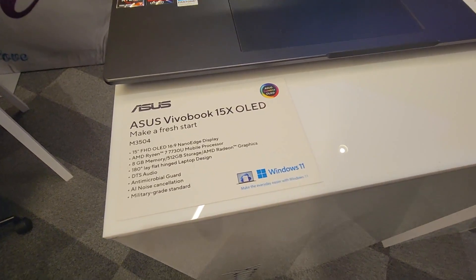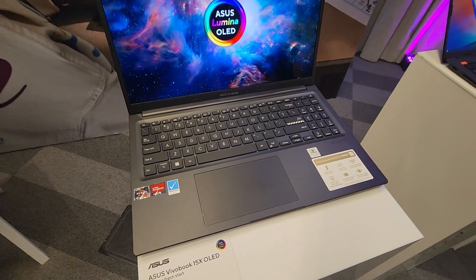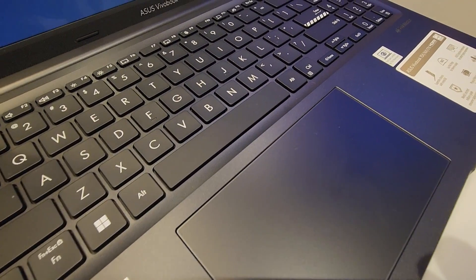There are a lot of laptops in the ASUS range and a lot of names and things to understand. So I wanted to show you guys exactly what the difference is between their broader categories, so you can know what to look for.